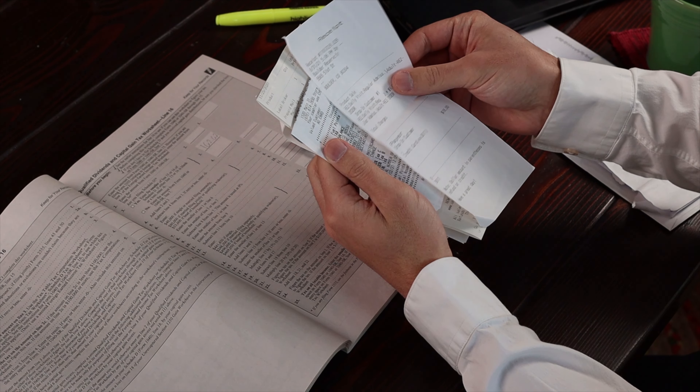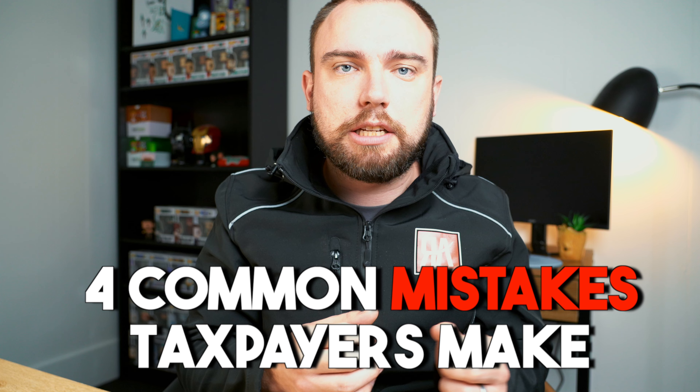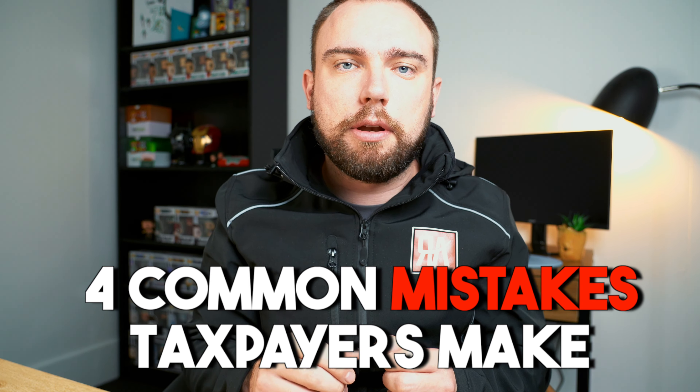If you're either doing your own tax return or maybe working with a tax agent to complete your return, there are some common mistakes that you want to avoid. As a tax agent working with nearly a thousand taxpayers every single year, there are some common mistakes I see clients make. Here are four of the most common.